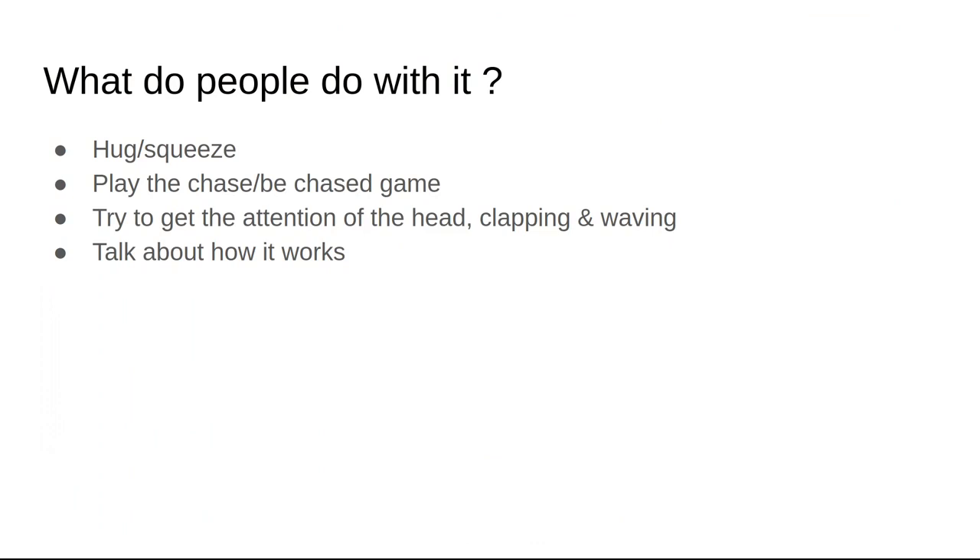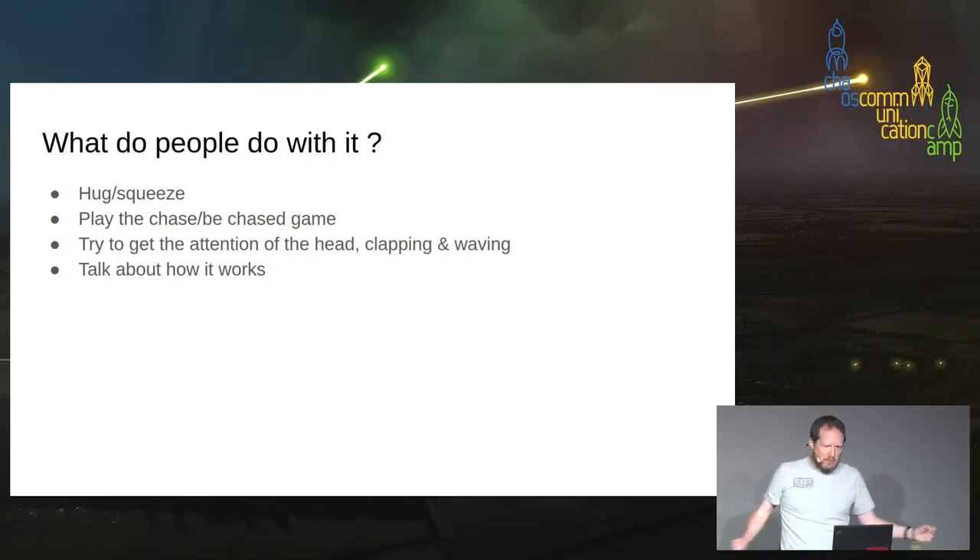People got the game: some of them played chase-the-thing or be-chased-by-the-thing, seeing what it was doing and going along with it. A significant percentage just wanted to run up and give it enormous hugs — which is fine. Some people thought the end of it was its head and would run up and clap and wave at it, because they thought it would pay attention from that end. In my mind it was always more like a tentacle with no single focus of attention, so in some ways that's a design fail — it didn't respond to what they thought it should.